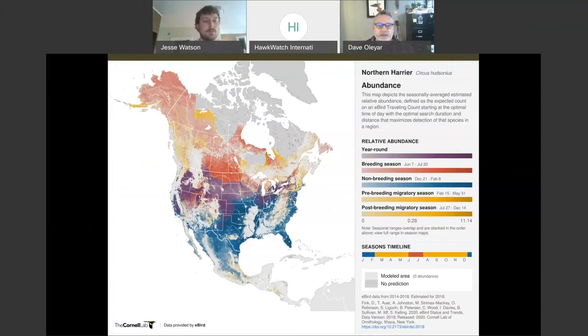Northern Harrier has a pretty widespread distribution across North America at various times of year. This is an open grassland, marshland, and open area species. If you live in that sort of place and do a lot of birding, this is probably a species you've seen. Most people know them from their low-to-the-ground, slow, back-and-forth flight as they course over grass looking and listening for food.